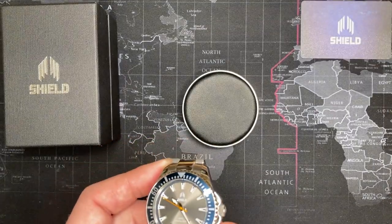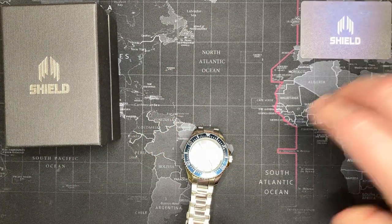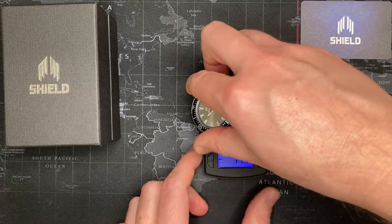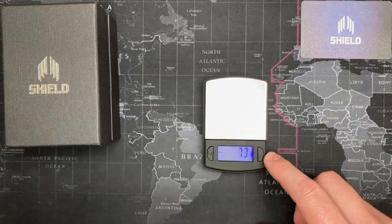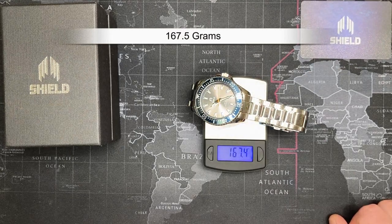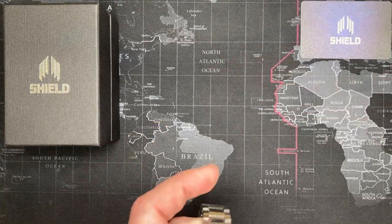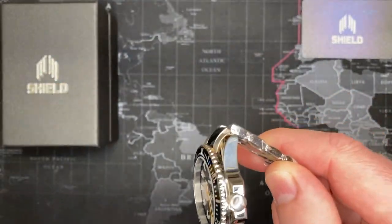Case depth is 12.5mm — good size. Let's check the weight. We'll say 167.5 grams, so it has some decent weight to it. That's always important to me — you don't want it to be too heavy, but you want it to have presence and actually feel it on your wrist.